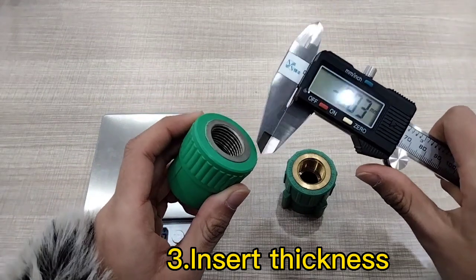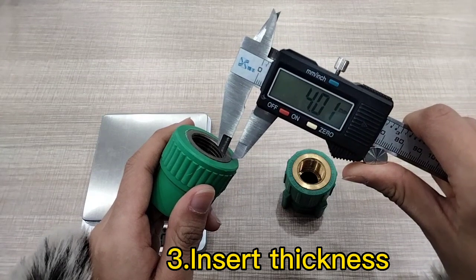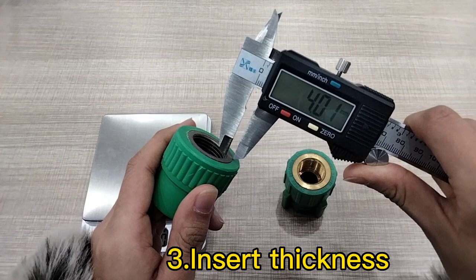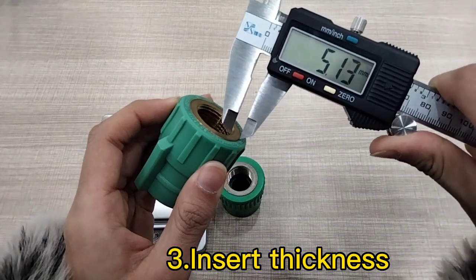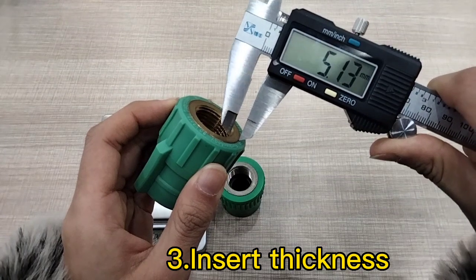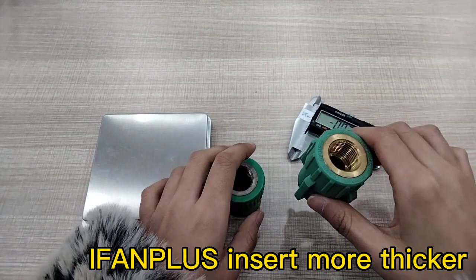The second difference is the insert thickness. The EFAN model insert thickness is 4 mm, and the EFAN Plus is 5.1 mm. So the EFAN Plus insert is thicker than the EFAN model.